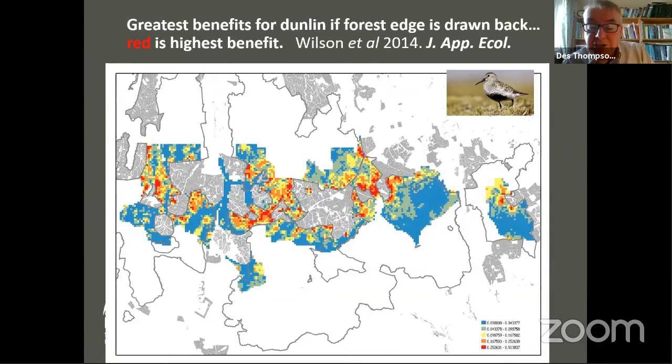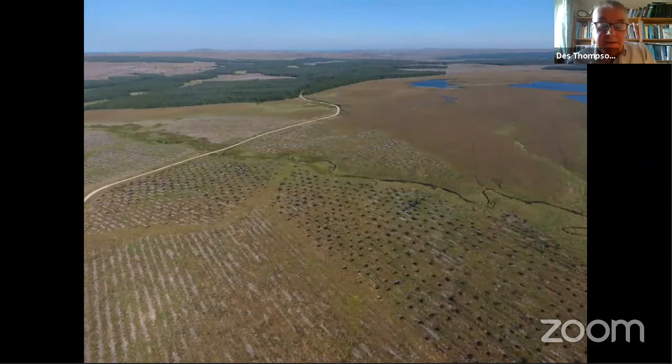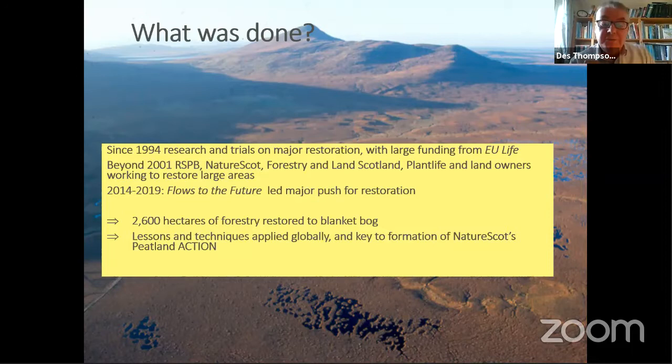So we have the science to support the restoration and the growing knowledge base that was needed. And from space you can see these great swathes of areas that have been restored through tree removal and ditch blocking. Since 1994, almost 30 years ago, a great deal of research, trials and major restoration techniques were carried out in the Flow Country, initially with funding from the EU Life Programme. And beyond 2001, RSPB, NatureScot and Forestry and Land Scotland, Plantlife and a range of other partners have been restoring the peatlands, to the extent that 2,600 hectares of forestry have been restored to blanket bog, with the lessons and techniques now being applied not just across the UK but globally.